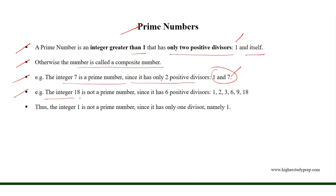But the integer 18 is not a prime number; rather it is a composite number, since it has six positive divisors: one, two, three, six, nine, and 18.